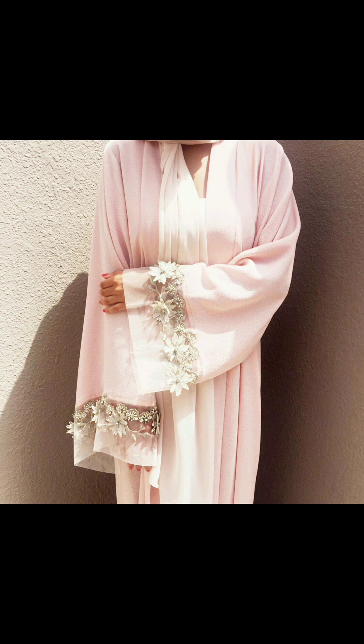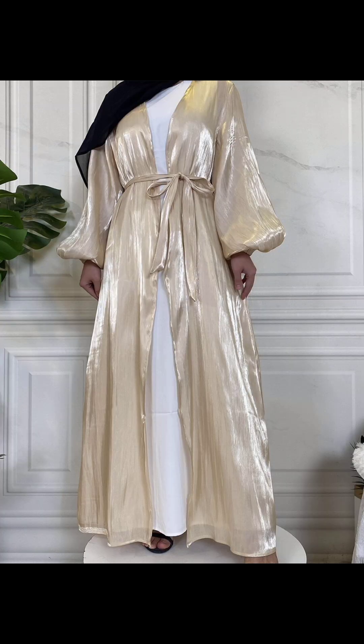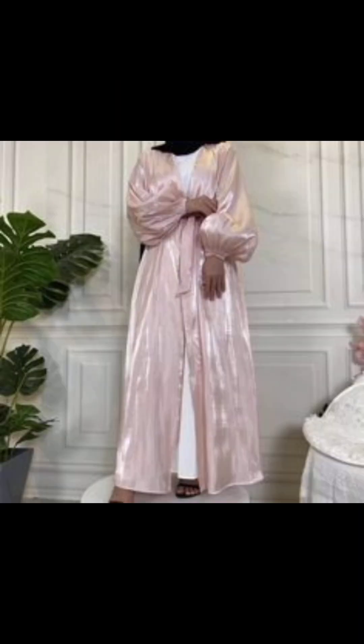Today I am going to show you these beautiful abaya designs. These are the latest designs — they are beautiful. They are available in the market or online. They feature laces and pearls, and you will find these materials in the market. They are very trending in fashion; these are all shiny materials.